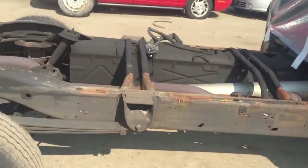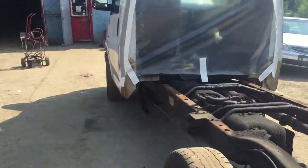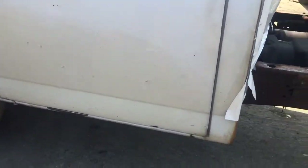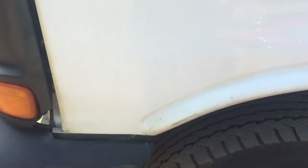Passenger side front door is dented and rusting. Pretty much everything else on it is non-existent. Driver's door is rusting, paint is coming up, fender is rusting on the driver's side. Manual windows.